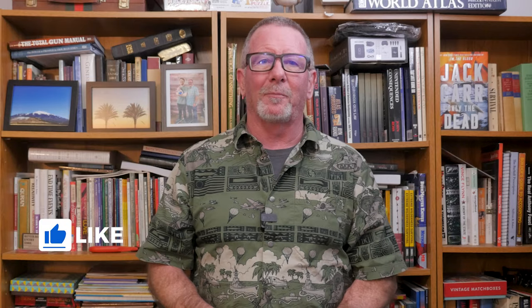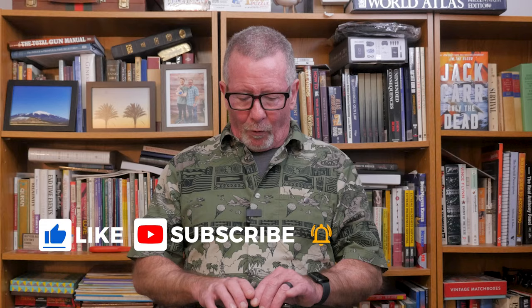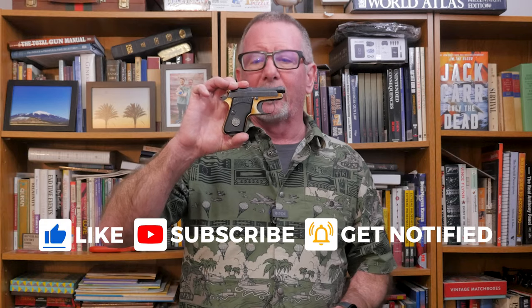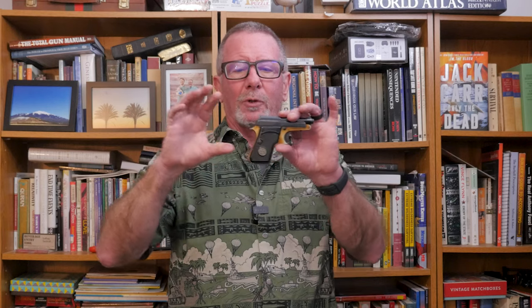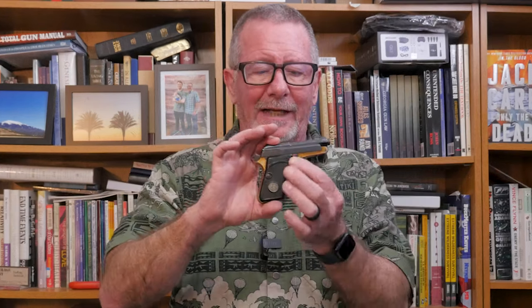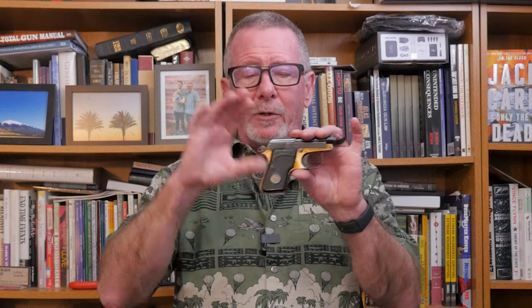Welcome back to Survival On Purpose. My name is Brian. Thanks for joining me for today's nostalgic look back at this 67-year-old Beretta 950 Minx chambered in 22 short. This is my daddy's pistol. We're gonna take it to the range, take a look at the details, what I think is so cool about it, and I'll tell you the story of how I think this came to be my daddy's pistol. But first, in a twist of sponsorship irony, a word from today's sponsor.